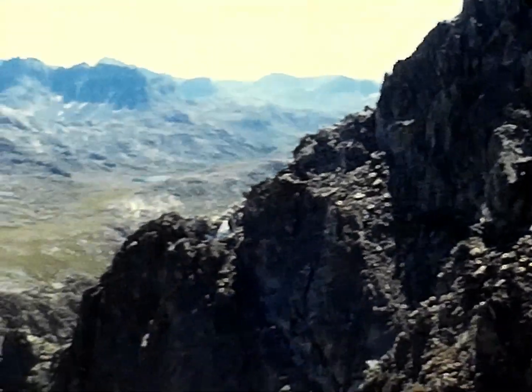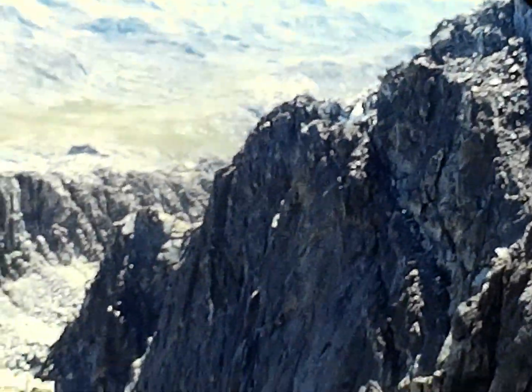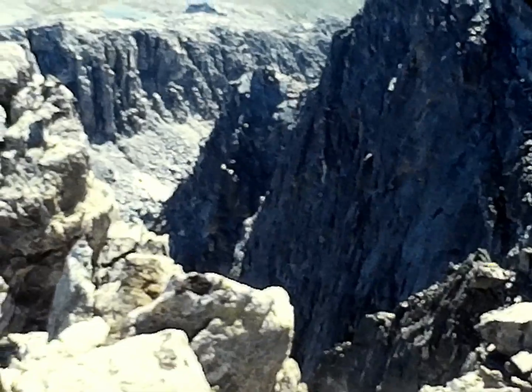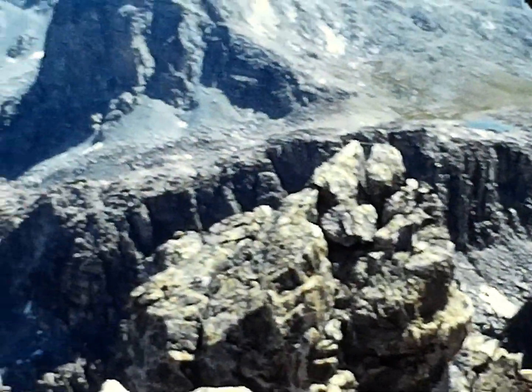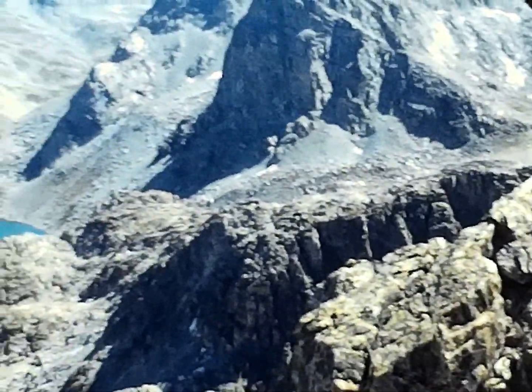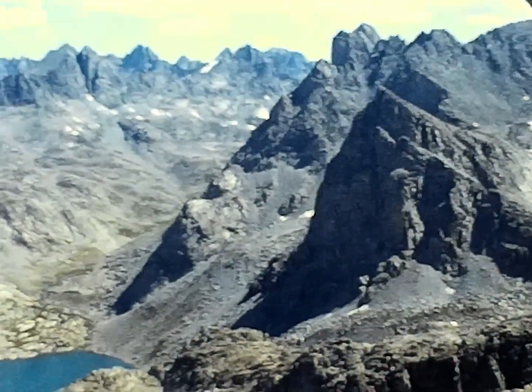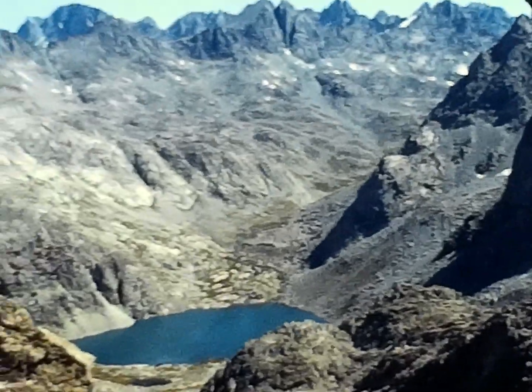There were lots of cliffs and you got good elevation fairly quickly with quite spectacular views. Here I'm standing near the edge of a cliff looking pretty far down. So it's very impressive — I really like this area quite a bit.